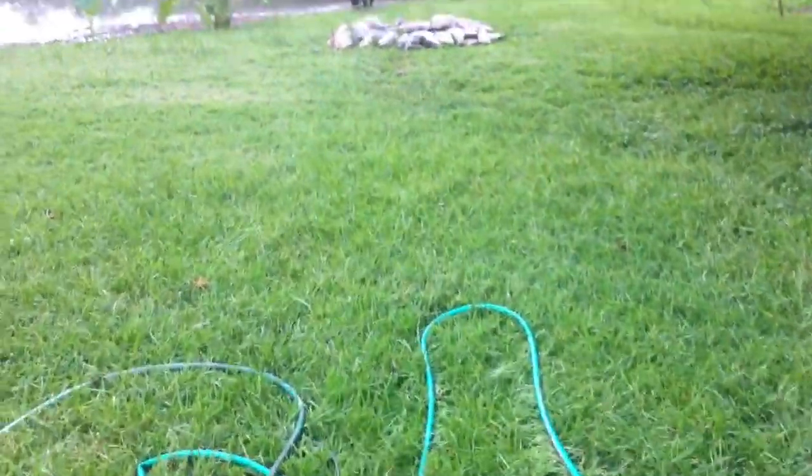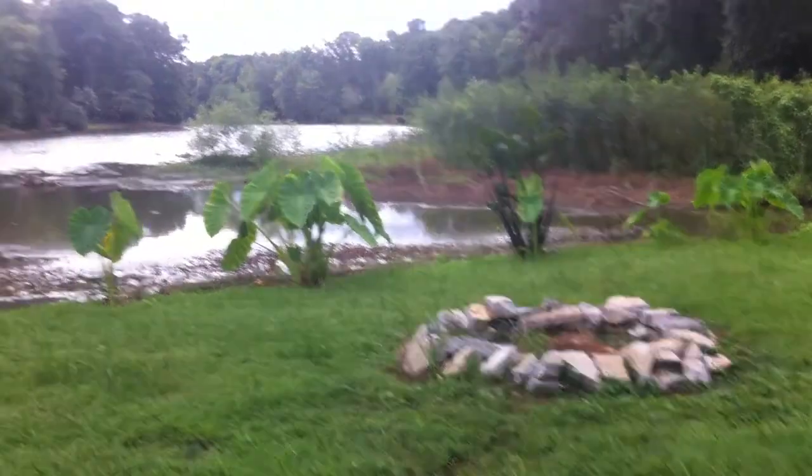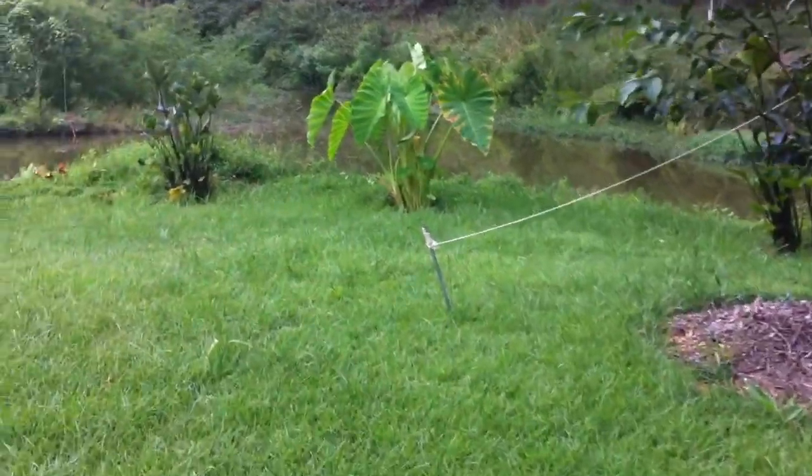I'm pulling in my pumps and everything - that's why everything is a mess before the storm comes. Because y'all saw what happened last year - it whipped across here and made that ugly island out there. This is what I want to show you.